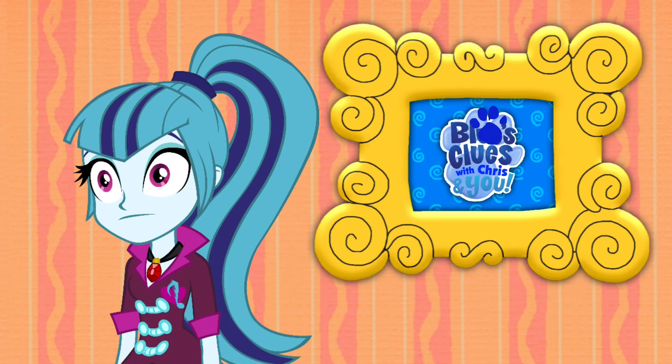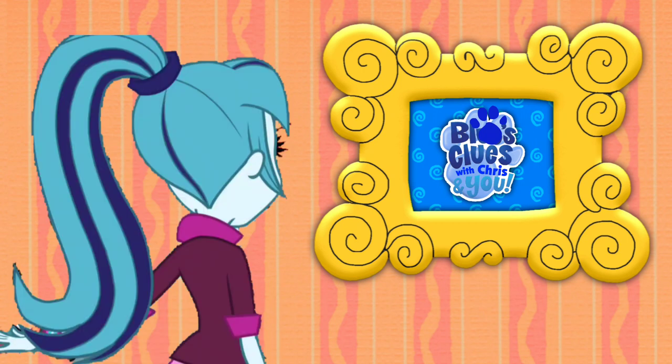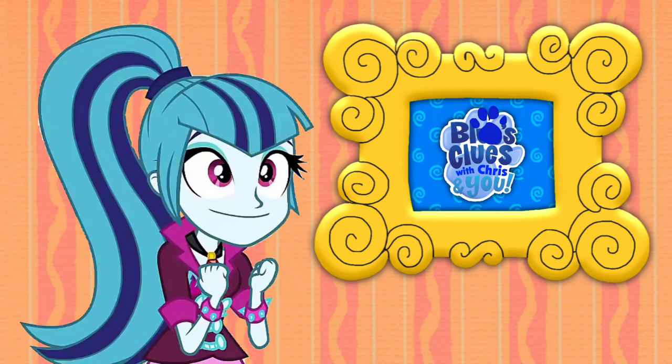A clue! A clue! A clue! Oh, did you see a clue? Where? Right there! Oh, here's a clue on that picture of Blue's Clues with Chris and You logo.